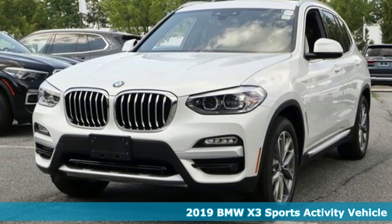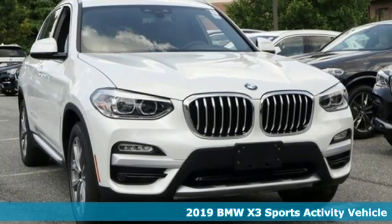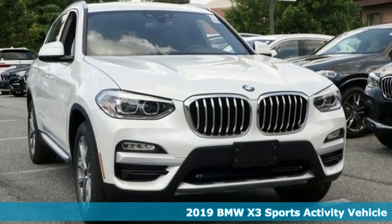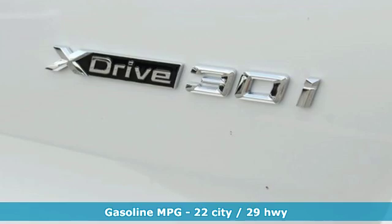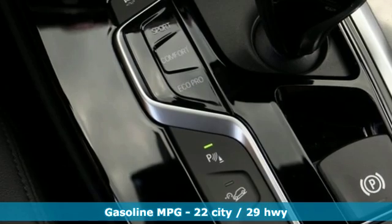It's a new 2019 BMW X3. This X3 is versatile and nimble enough for the urban jungle and capable enough for your next road trip. And it comes with all the amenities you need.